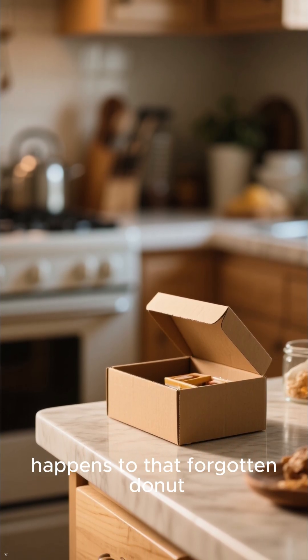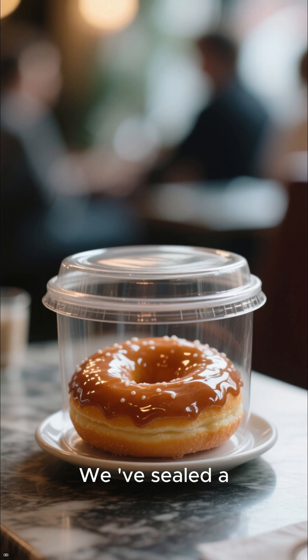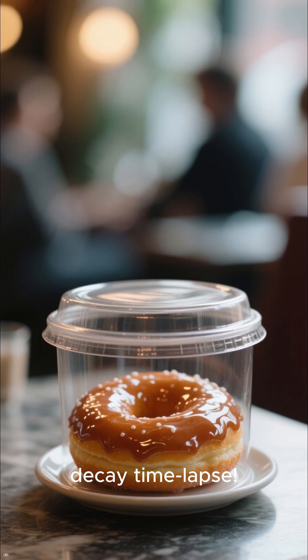Have you ever wondered what happens to that forgotten donut left in its box? We're about to find out! We've sealed a perfectly glazed donut inside this container to see how long it takes for nature to reclaim it. Welcome to our Decay Time-Lapse!